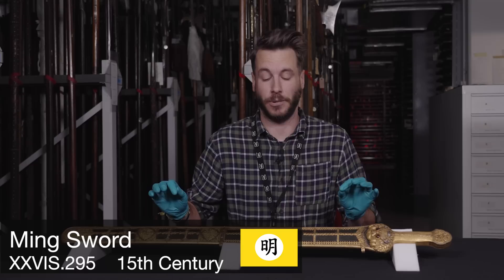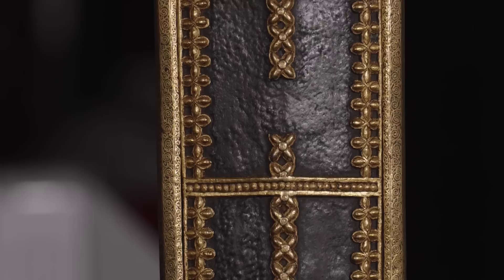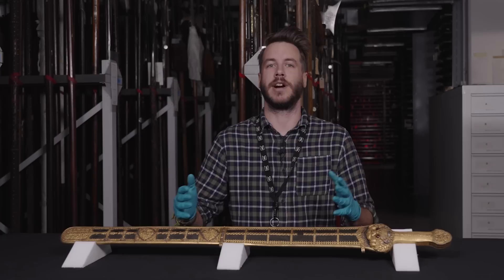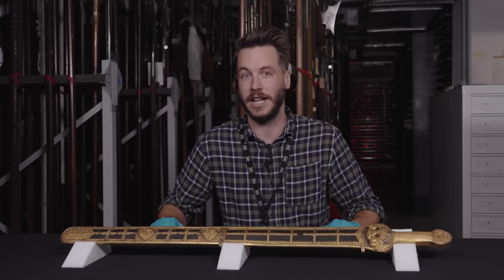Anywhere. The Ming dynasty ruled China from the fall of the Mongol Yuan dynasty until their own eventual demise and the subsequent rise of the Qing dynasty in the 17th century. The dynastic name Ming actually means bright, shining or light — so Ming dynasty literally means the bright dynasty, which is quite apt considering we're talking about a sword which is literally covered in gold and gemstones. Shiny all round.